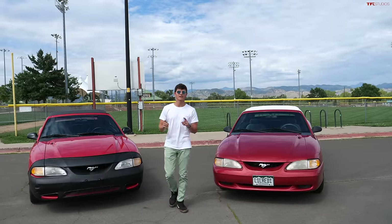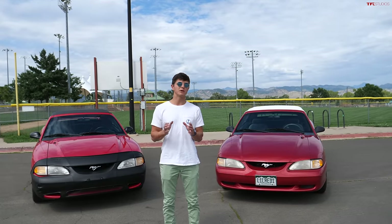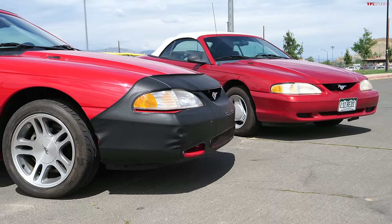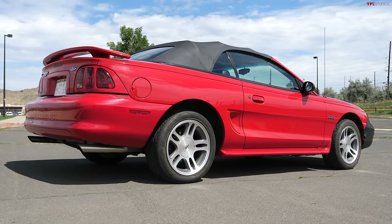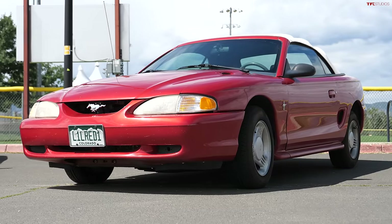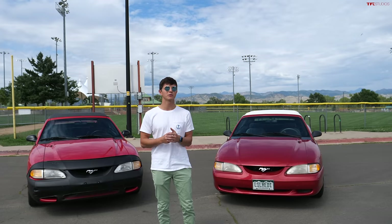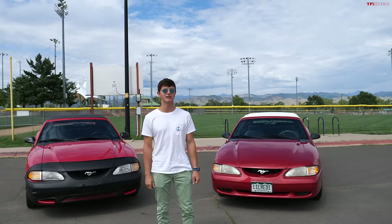Today on TFL Classics we are taking a look at two of the cheapest convertibles that you can buy as an enthusiast. These are SN95 generation Mustangs — we've got our V8 GT Mustang and also Brendan's even less expensive V6 Mustang. We're also going to be doing a zero to 60 on these two cars to find out whether or not the V8 is worth it.